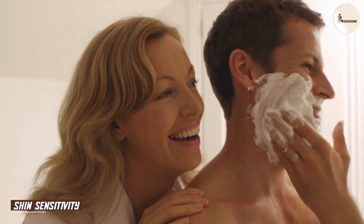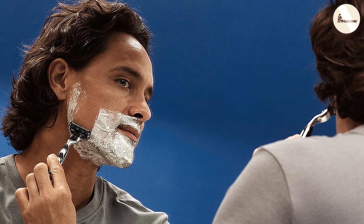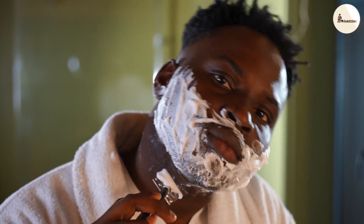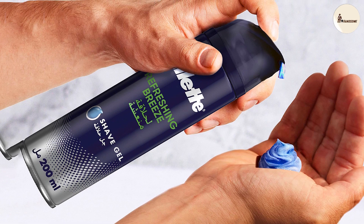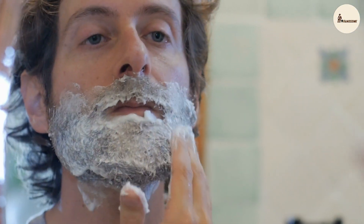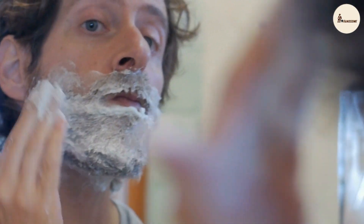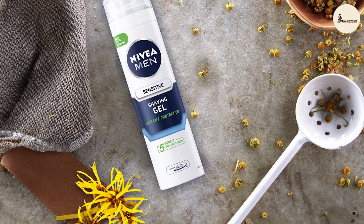For many of us, sensitive skin is a constant concern. Let's explore how these gels cater to those with skin prone to irritation. Gillette's gel contains a formula specially designed to reduce friction and prevent razor burn, and its success in minimizing post-shave redness is evident, making it a solid choice for those with sensitive skin. Nivea's aloe vera and chamomile-infused gel takes a more natural approach, providing a soothing layer of protection that's incredibly gentle on skin. Both brands step up to the plate for sensitive skin folks.